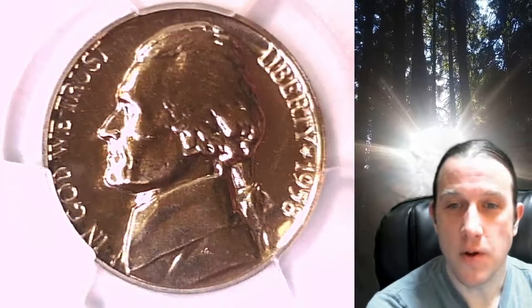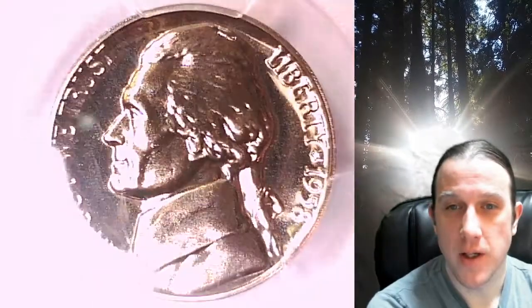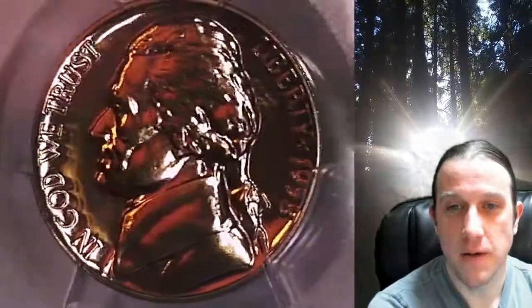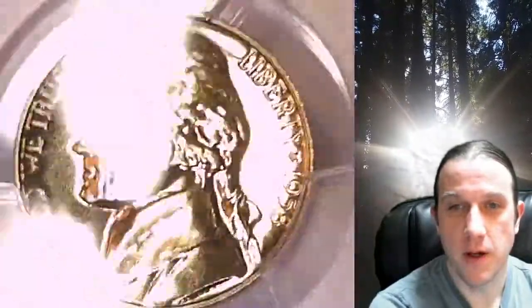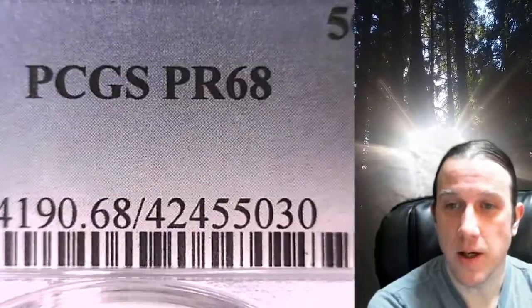Welcome to Time Traveler's Coin Exchange. The next coin we're going to take a look at is a proof 1958 Jefferson Nickel. This is a proof coin from the Philadelphia Mint. It has been graded by PCGS and they graded it proof 68.